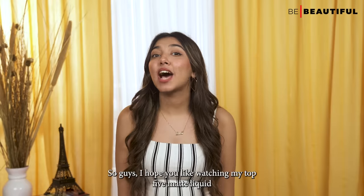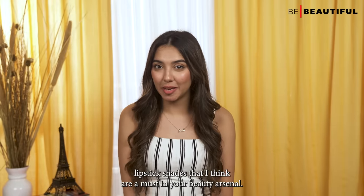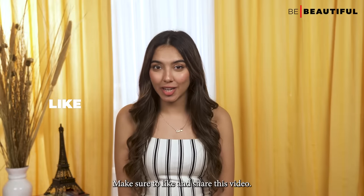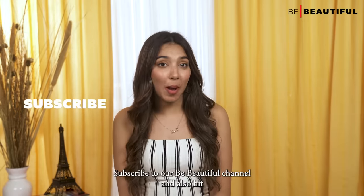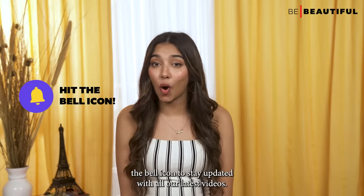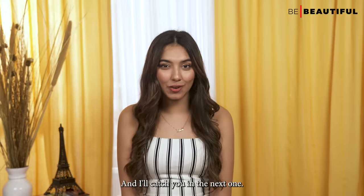I hope you liked watching my top five matte liquid lipstick shades that I think are a must in your beauty arsenal. Before I leave, make sure to like and share this video, subscribe to our Be Beautiful channel, and hit the bell icon to stay updated with all our latest videos. I'll catch you in the next one.